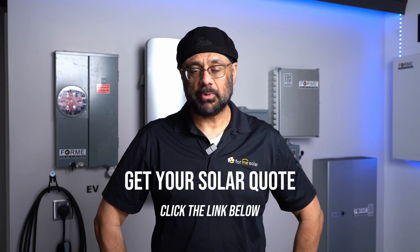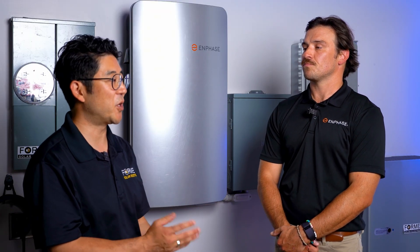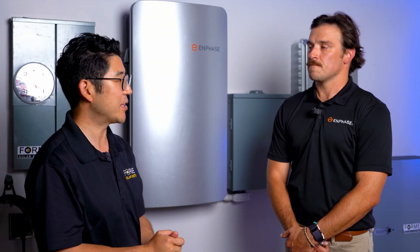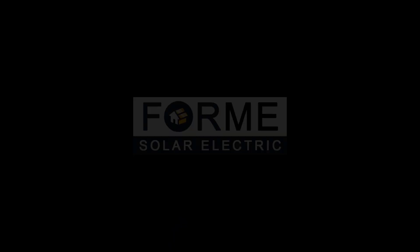This is Bobby with ForMe Solar. If you're looking to get a solar quote before the year is over and before that tax credit expires, click the link below — we'd be happy to send you one. Thanks for helping get clarity on all these questions. If you like this content, please feel free to like and subscribe, and we look forward to hearing from you.